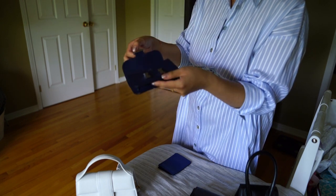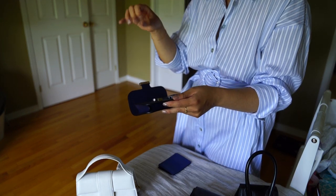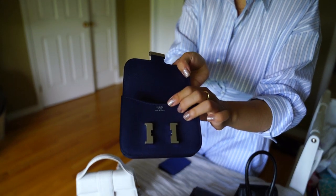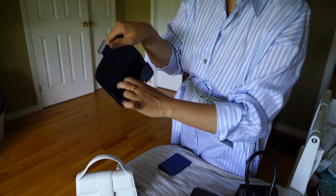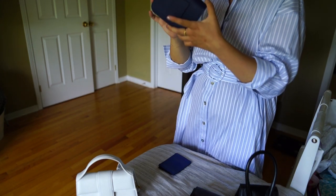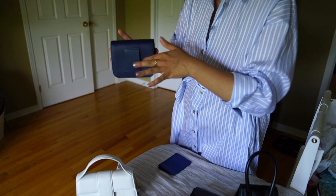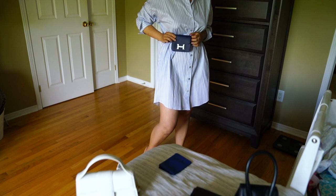If you put the coin pouch inside the main compartment, there's very little space left. The H buckle — I thought there'd be some mechanism to open it, but for the Slim it's just a magnetic closure on both sides. There are two card slots inside, and the stamp is on the back interior pocket. The most interesting aspect of the Slim is that you can put it on a belt, turning it into a belt bag.